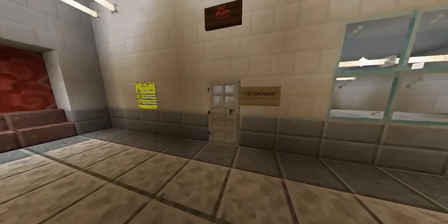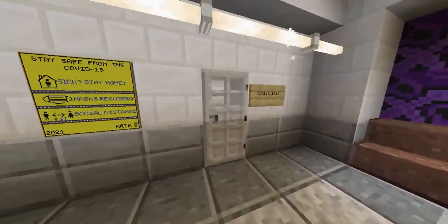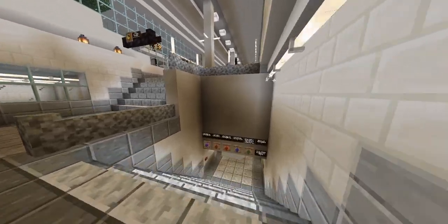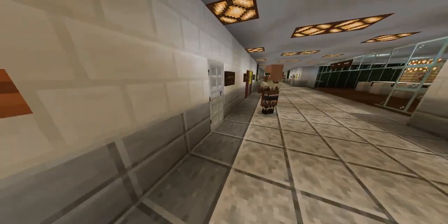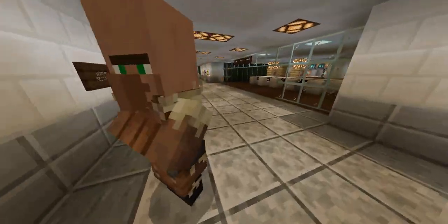Here's the station agent, Wolf. And another secure room — this one is used by the station maintainers, not necessarily KRTA police.